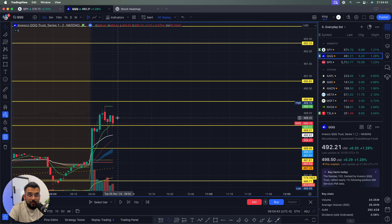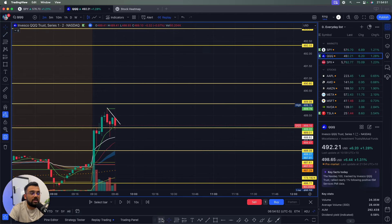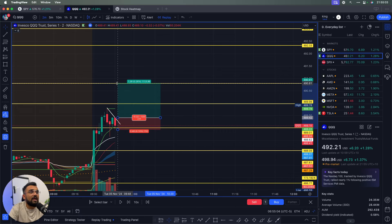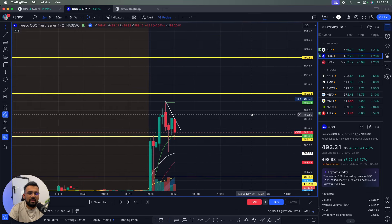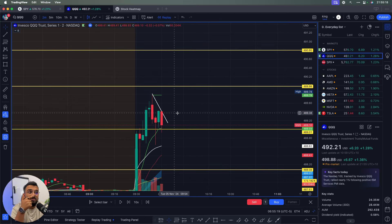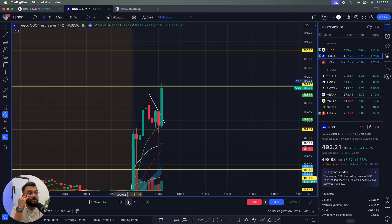Price got above 489 — a critical level — and the candle was able to close above it, confirming a break and retest. I thought: if we can break this little flag pattern setting up, I'll jump in. My stop loss goes on the other side of 489, my first profit target is the next level — risking about 48 cents to potentially make 56 cents. Keep your trading simple; a lot of people fail because they make it too complicated.